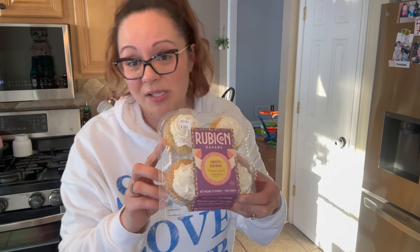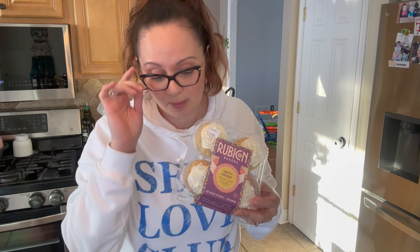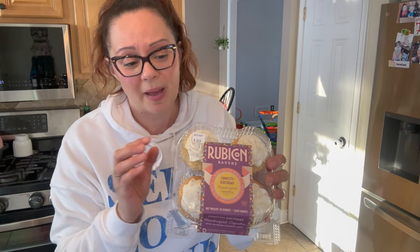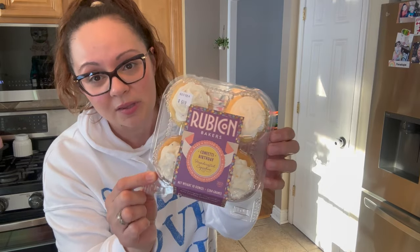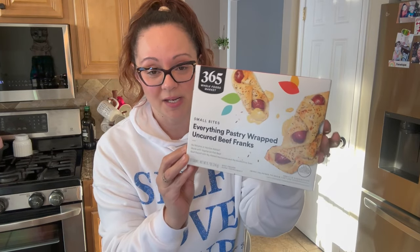I picked up the Rubicon vanilla cupcakes — they were about seven dollars but my daughter was so into them and it's the weekend, so I promised her cupcakes. I've had these many times and they are super delicious. Worth it? Yes — though at my local market a four-pack is about four dollars, so you weigh the options.